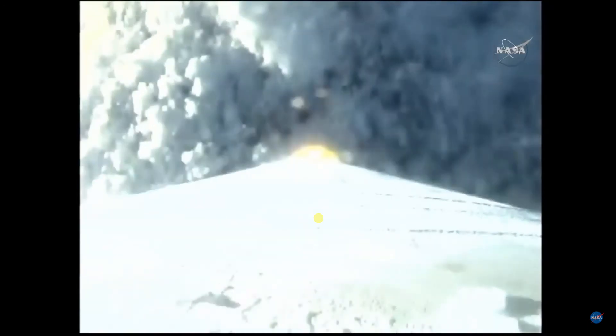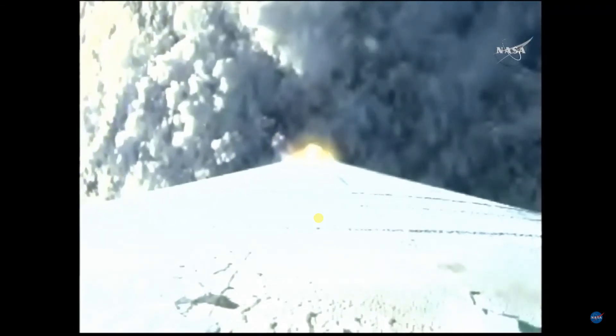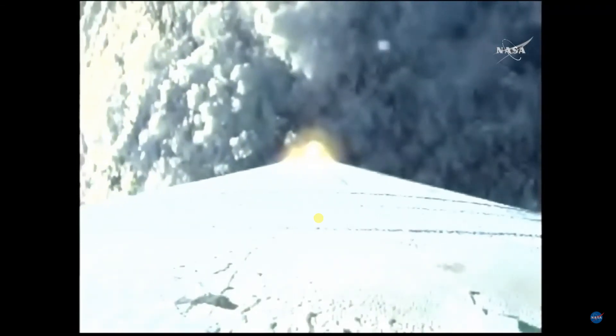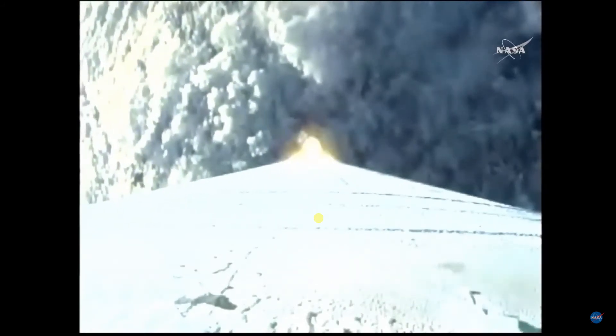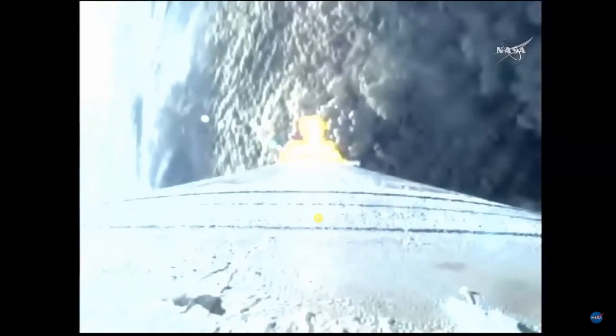Standing by to pass through Mach 1. Mach 1. Approaching maximum dynamic pressure — continue to look good. Maximum dynamic pressure. Booster has now throttled back right on schedule, engine response looks good. Current altitude is 10.5 miles, downrange distance 5.2 miles, current velocity 1,876 miles per hour. Range track shows the vehicle making good progress right down the middle of the range.